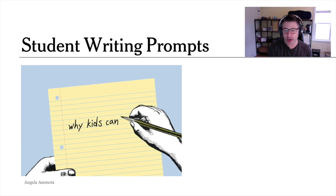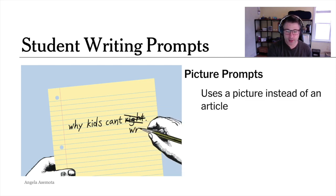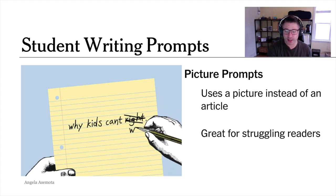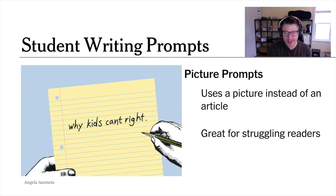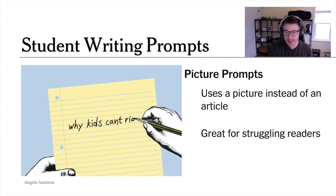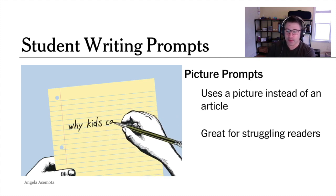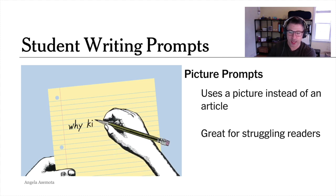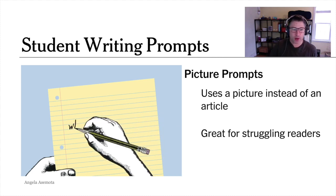Picture prompts are image-driven prompts intended to get all students writing. We know these prompts would be an easier way in for students who struggle with reading, students who are learning English, and younger students like middle schoolers. Sometimes teachers are looking for a 10-minute engaging writing activity, not a 40-minute reading activity. Some of our picture prompts encourage creative writing, others analytical writing, and perhaps a quarter ask students to make an argument. We have tons of topics — they can include spy cams, gender expectations, movie theaters, even Super Bowl commercials.